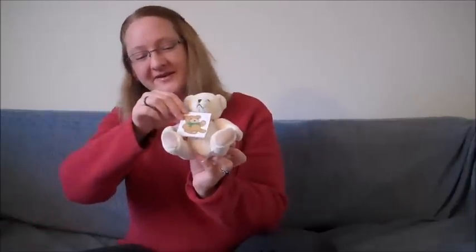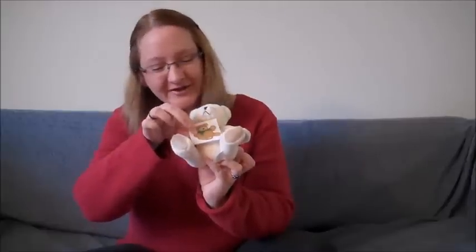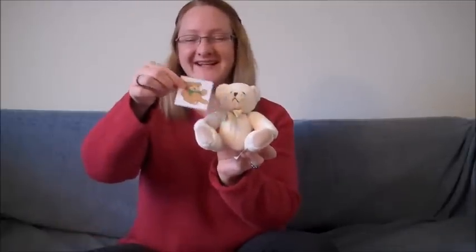One more to do. You ready? Oh, Bear, you need to hold that a little bit tighter. Hold on tight. What shape is that? Can you see it at home? Grrrr. It's a square. That's right. Good job.